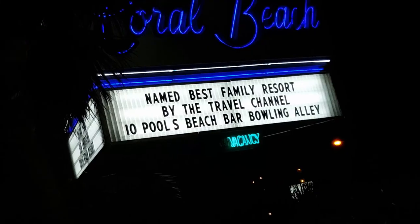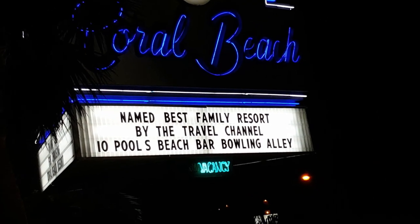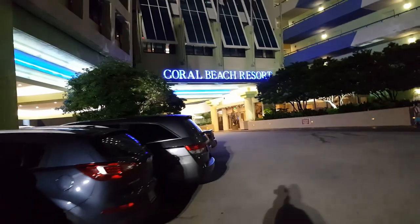There it is — Coral Beach Resort, named the best family resort by the Travel Channel. Here it is — the Coral Beach Resort. That's where we're staying.